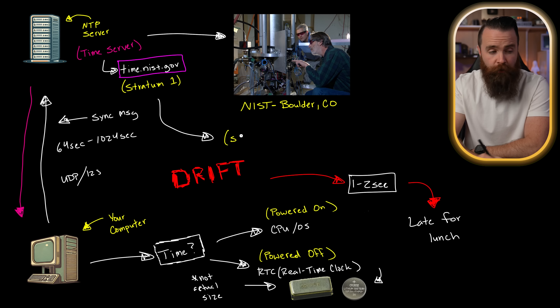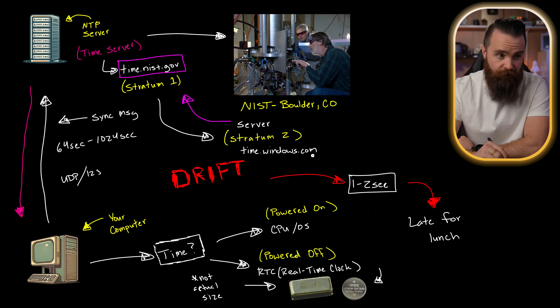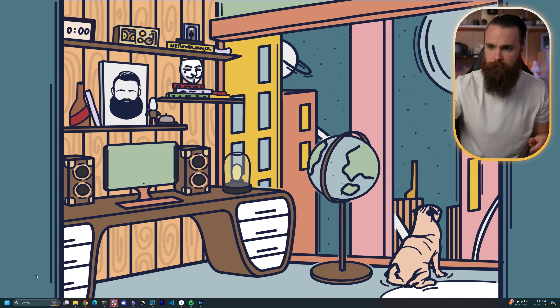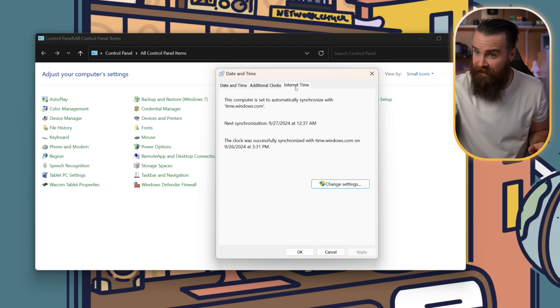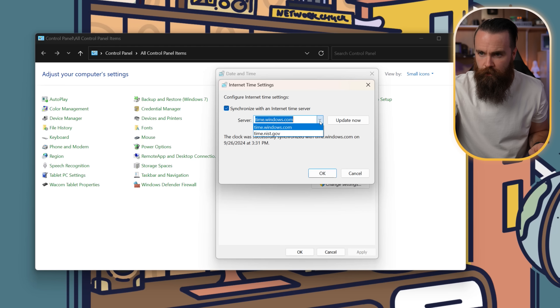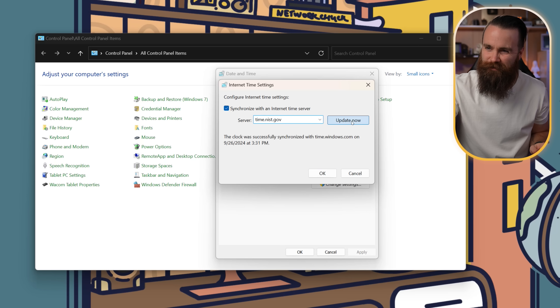Now there's more than one stratum. You can go down to a stratum two server — one that isn't talking directly to an atomic clock, but might be talking to a stratum one server. Funnily enough, if you're a Windows user, by default your NTP server is time.windows.com, which as far as I could tell is a stratum two server. Let me go check. Go to Control Panel, Date and Time, click on Internet Time — and yeah, sure enough, time.windows.com. I'm going to change that to time.nist.gov — I want to get closer to the source. Sorry, Windows.